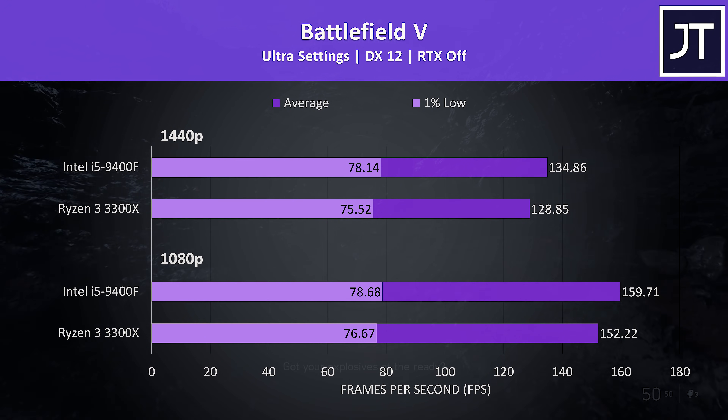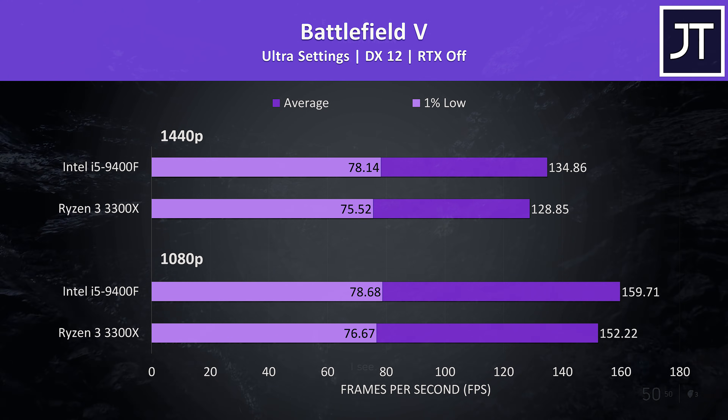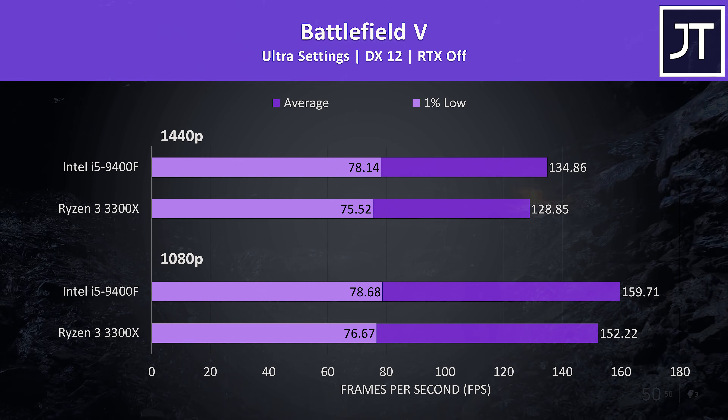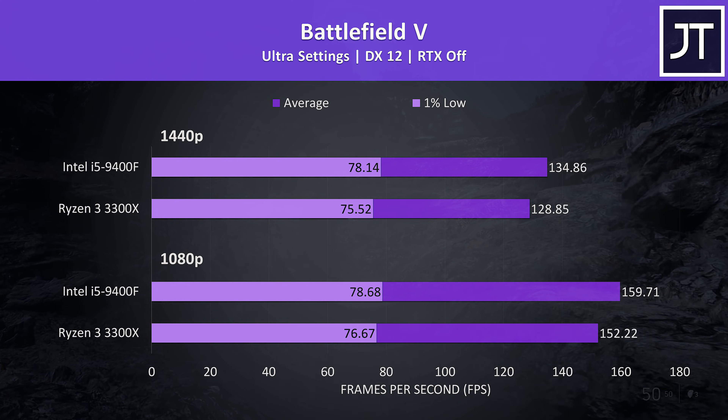Battlefield 5 was tested running through the same section of the game in campaign mode, with 1080p results at the bottom and 1440p above. The 9400F was about 5% faster in average FPS at either resolution, however the gap was smaller in terms of 1% low performance.